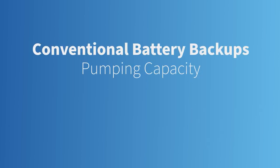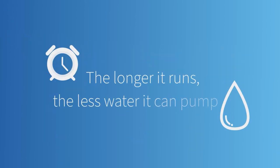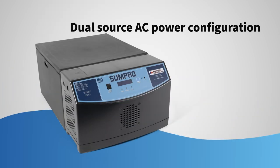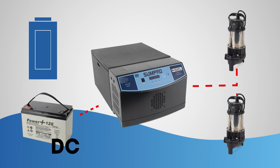With conventional battery backups, pumping capacities drop as the battery depletes, meaning the longer they run, the less water they can pump. Our advanced dual-source AC power configuration uses DC electric power from deep-cycle batteries and converts it to standard AC.